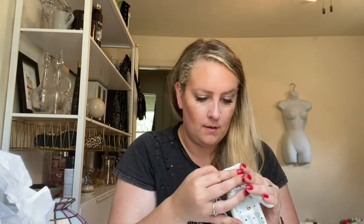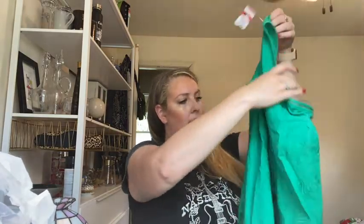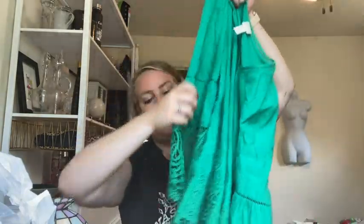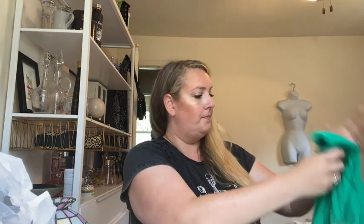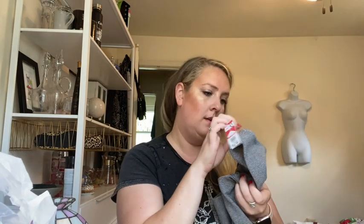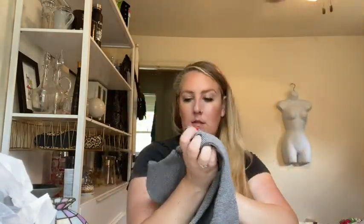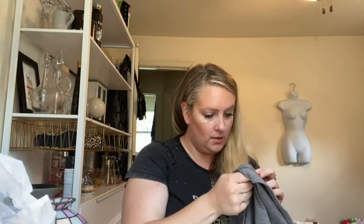This is a Chico's lace green top with this cool sleeve — I love it, love it. That's size zero. This is a Madewell extra small sleeveless dress — I don't know if it's wool but it's very fall. No, it's cotton.